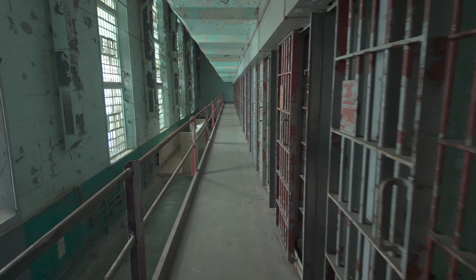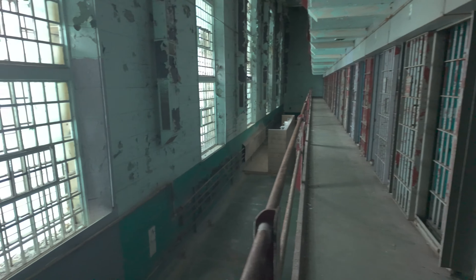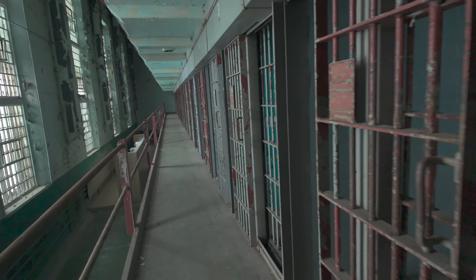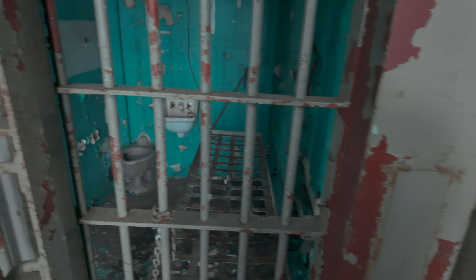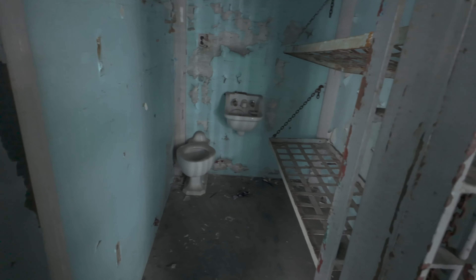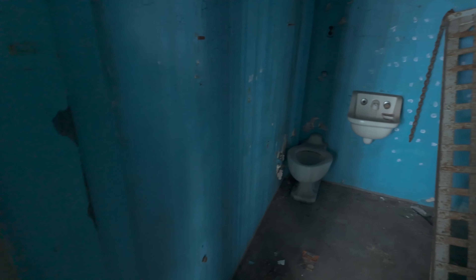Now as we walk down the cell block, it is of course going to look like many different prison cell blocks that I've shown before. We have a narrow walkway and then we have these cells. Now that cell had a really cool 3D cross in it. A lot of these cells do look like they could have been made for one person, however most of them are made for two people with a bunk bed on the bottom and the top.